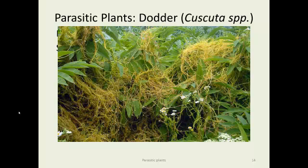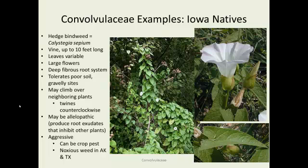Here is an example of Cuscuta growing on elderberry — it looks like orange silly string sprayed all over the place. Iowa natives: the hedge bindweed, Calystegia sepium, is native here. It grows up to 10 feet long, has large attractive flowers, and has a deep fibrous root system allowing it to tolerate poor soil and gravelly sites. It can climb over neighboring plants and cause problems. Some people suggest it's allelopathic — meaning its roots exude chemicals that inhibit growth of other plants — though it may simply be shading them. It is a crop pest more in the south, while field bindweed is a bigger problem here and is listed as a noxious weed in Arkansas and Texas.